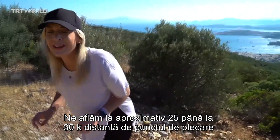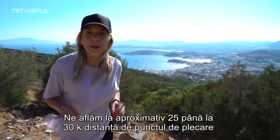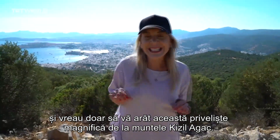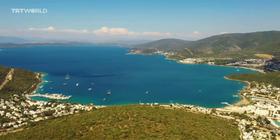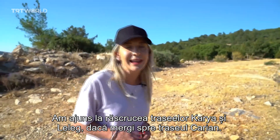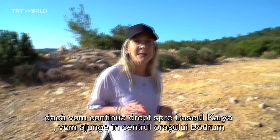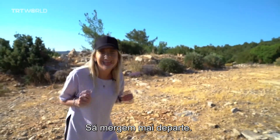We're about 25 to 30 kilometers away from the starting point and I just want to show you this magnificent view from up here on the Kuzil Aj mountain. We've just hit a crossroad between the Karia route and the Leleg route. If we go straight towards the Karia route, we'll end up at Bodrum city centre. However, we're going down the Leleg route — let's keep going.